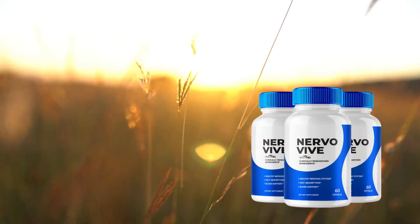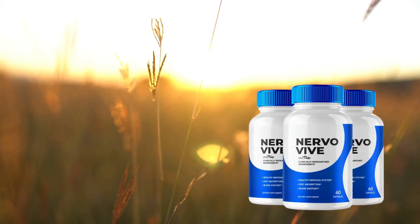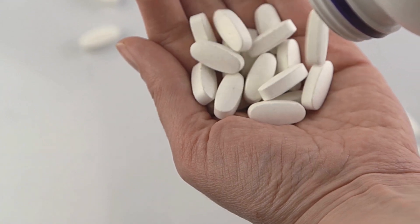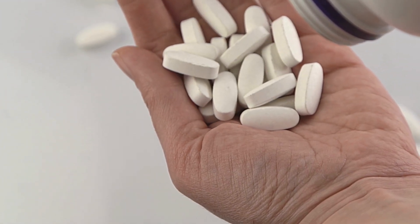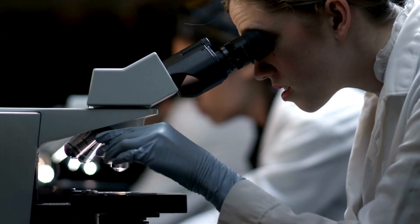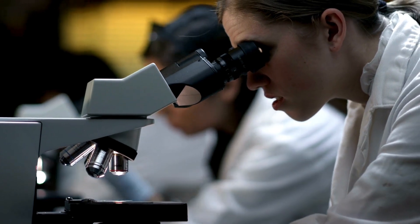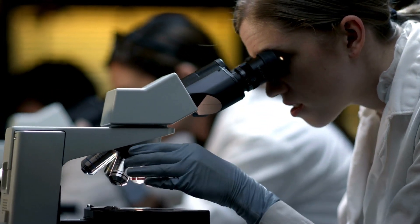One of the main strengths of NervoVive is that it is 100% natural. Its ingredients are carefully selected to provide relief from neuropathic pain without causing side effects — something that many other products on the market cannot guarantee. The formula of NervoVive was developed based on scientific research and has been tested by thousands of people around the world.